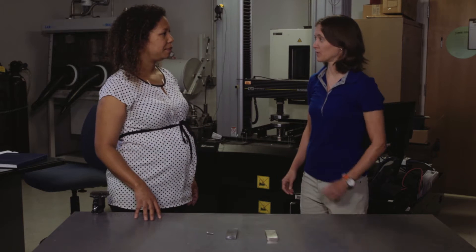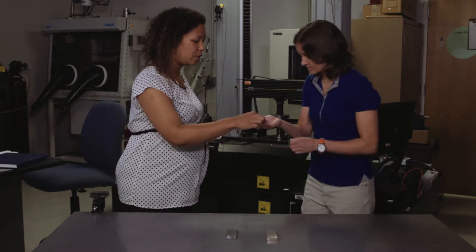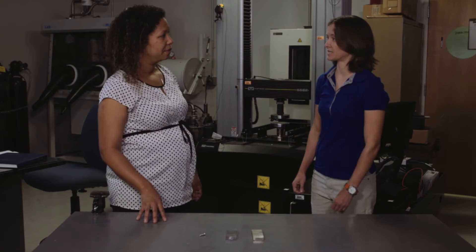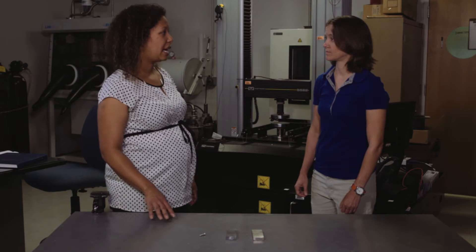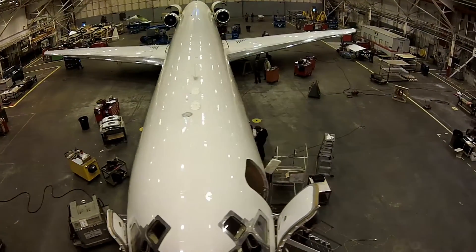Here is a magnesium orthopedic screw — an ankle screw developed at the university. As for future applications, excitingly, last year the FAA approved magnesium for use in aerospace structures like aircraft.